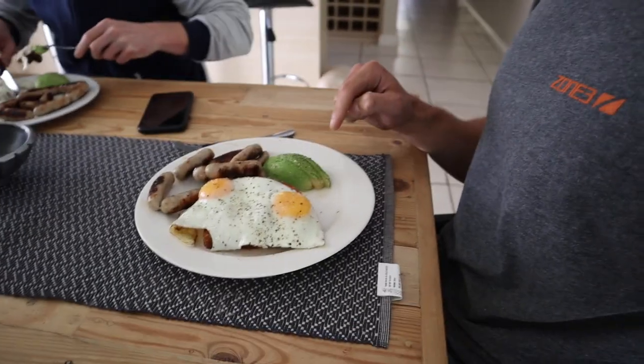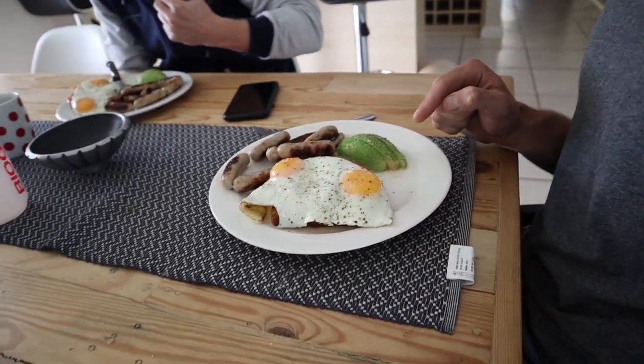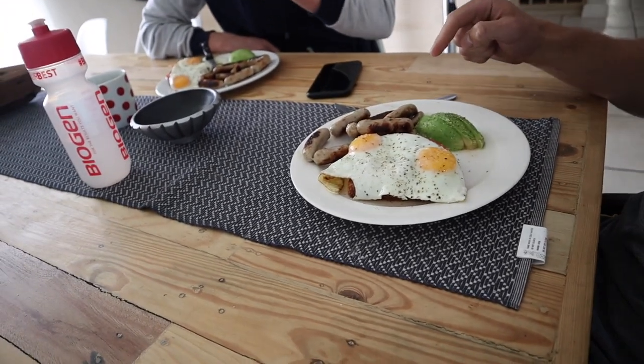So this is my post-workout meal: half an avo, two eggs, blue cheese, tomato on toast, and chipotle — how do you pronounce it? — pork sausages.